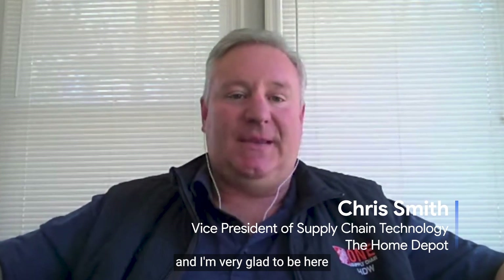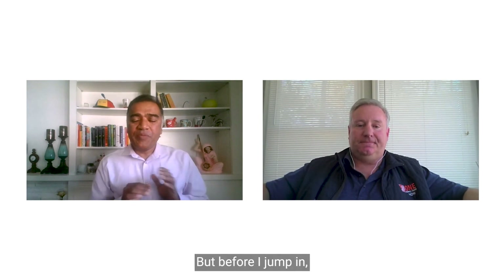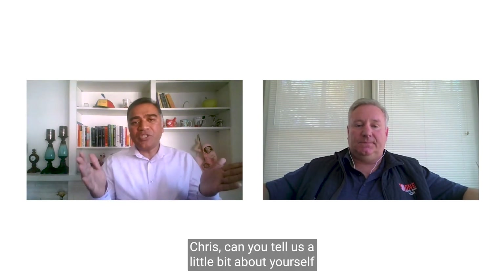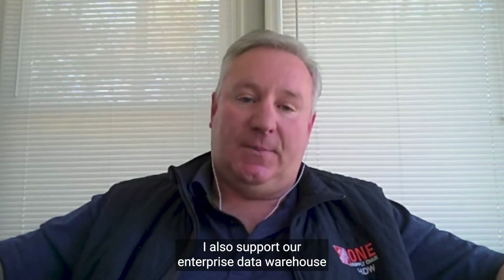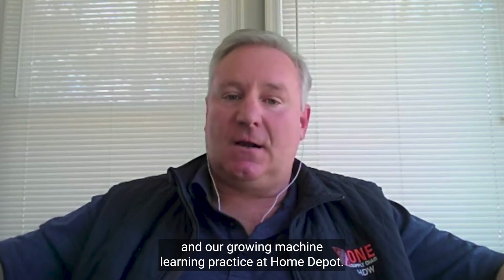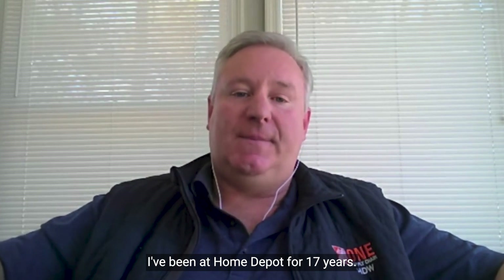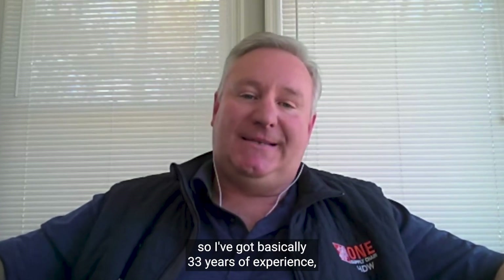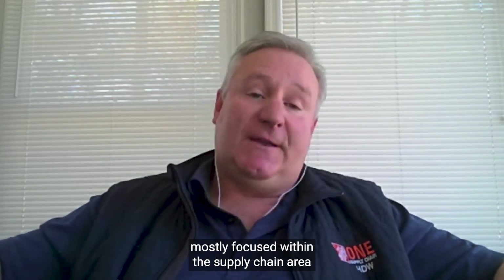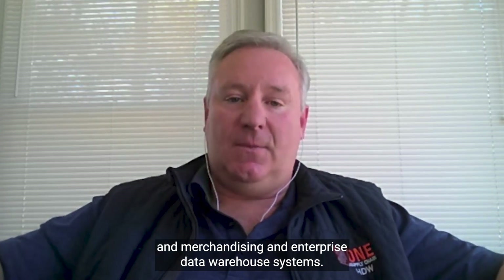Thank you, Sachin, and I'm very glad to be here and excited for this great conversation. I'm the Vice President of Supply Chain at Home Depot. I also support our enterprise data warehouse, data analytics systems, and our growing machine learning practice at Home Depot. I've been at Home Depot for 17 years. Prior to that, I spent another 16 years at another major retailer. So I've got basically 33 years of experience, mostly focused within supply chain, merchandising, and enterprise data warehouse systems.